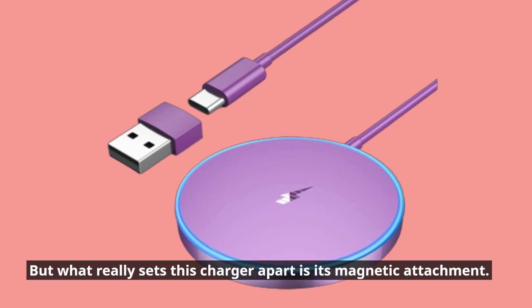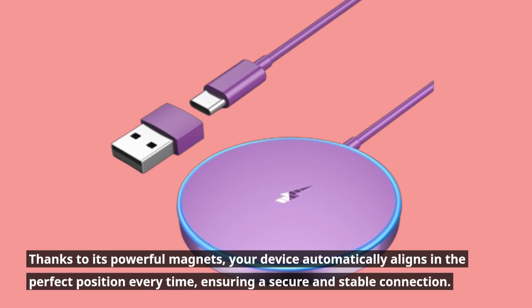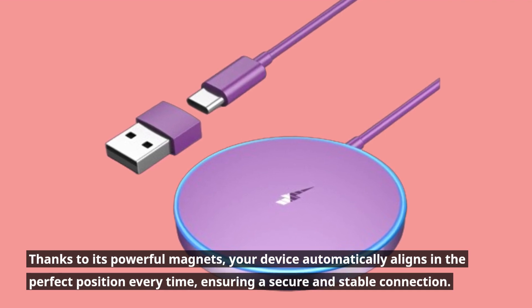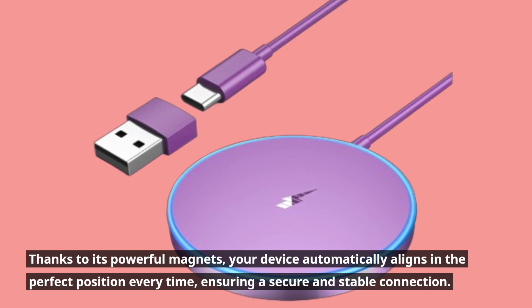But what really sets this charger apart is its magnetic attachment. Thanks to its powerful magnets, your device automatically aligns in the perfect position every time, ensuring a secure and stable connection.